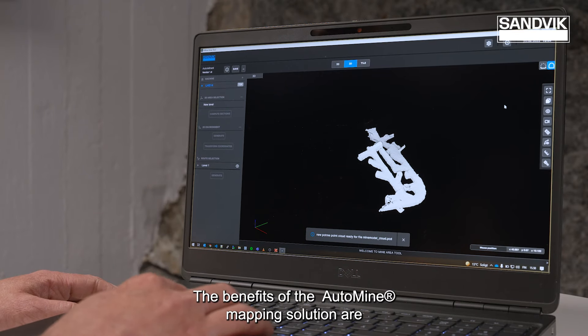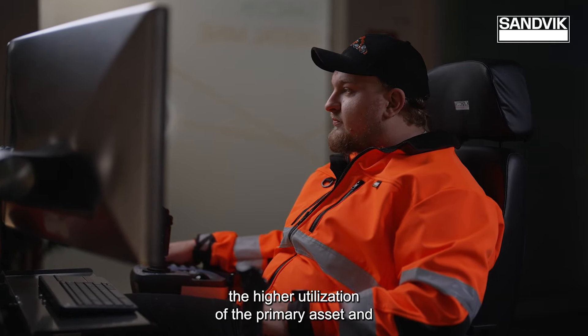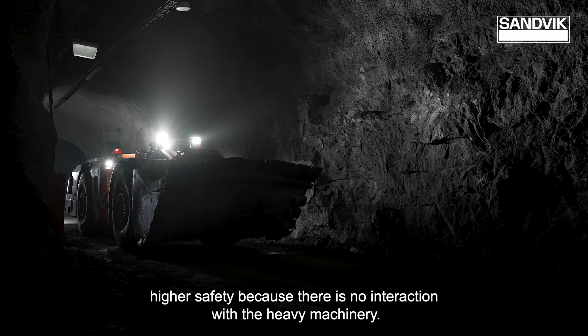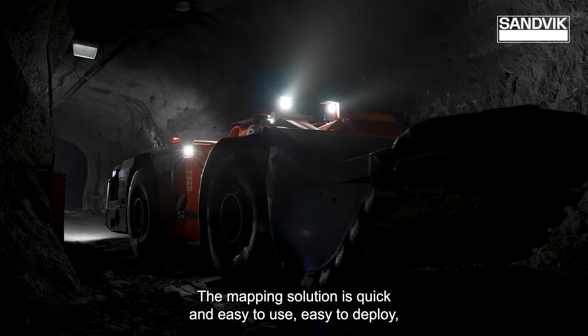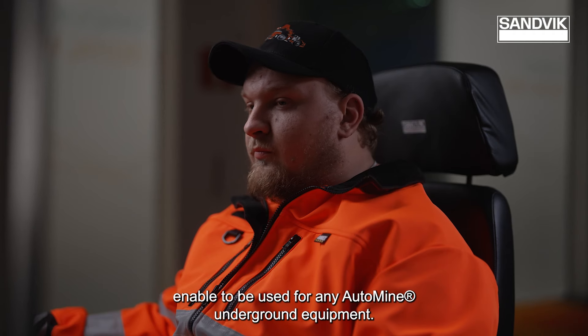The benefits of the Auto Mine Mapping Solution include high utilisation from the primary asset and higher safety because there's no interaction with the heavy machinery. The Mapping Solution is quick and easy to use, easy to deploy, and able to be used for any Auto Mine underground equipment.